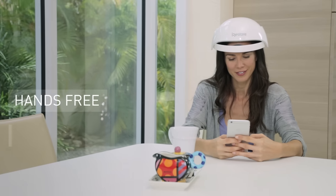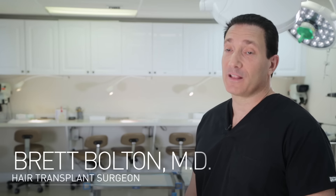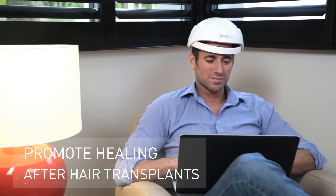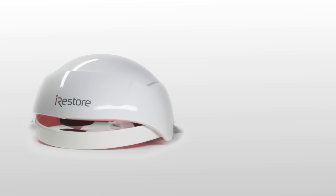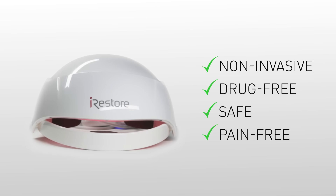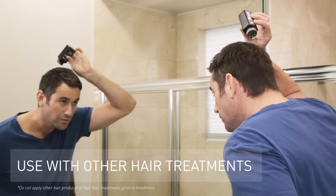iRESTORE is a hands-free device that provides full scalp coverage and allows you to go about your day uninterrupted. I would recommend the FDA-cleared iRESTORE to my patients to help prevent future hair loss. It also works terrific to help promote healing after the hair transplant procedure. Our cutting-edge laser technology is non-invasive, drug-free, safe, and pain-free. You can use it on its own or along with other hair loss treatments to improve results.